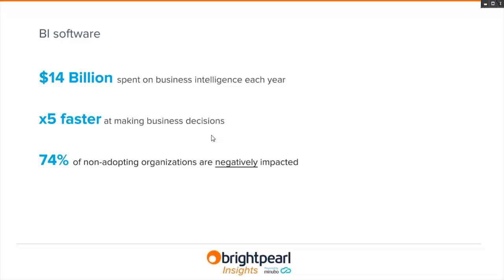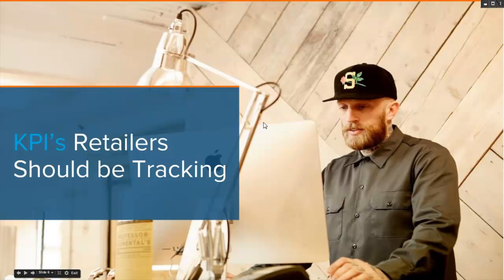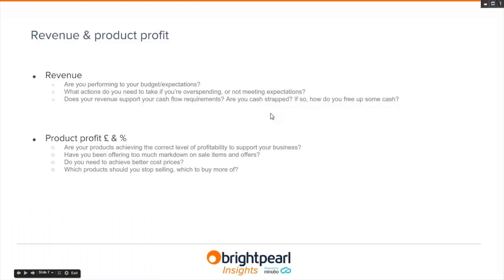According to research, adopters of business intelligence software are on average five times faster at making business decisions, and 74% of businesses that do not adopt BI software are negatively impacted. The next slides cover the ten KPIs that retailers should be tracking, with the exception of cash in the bank — all of which can be tracked using Brightpearl Insights.